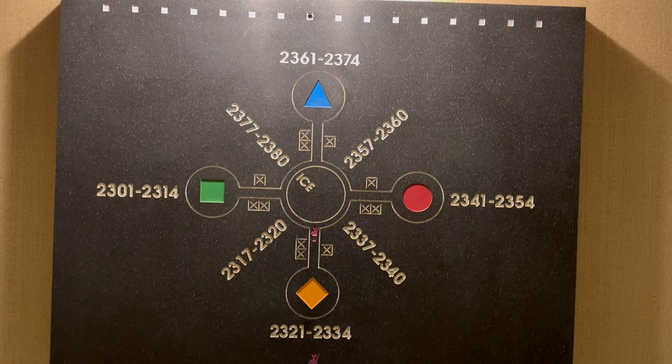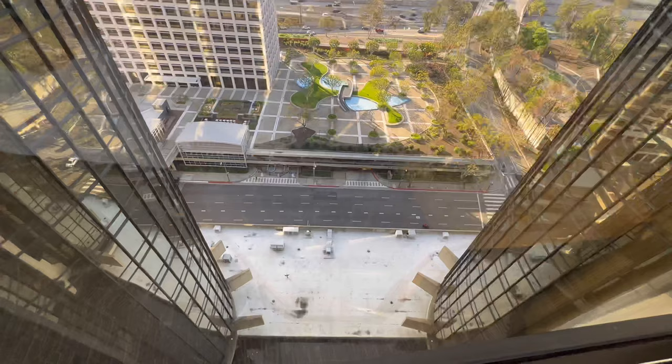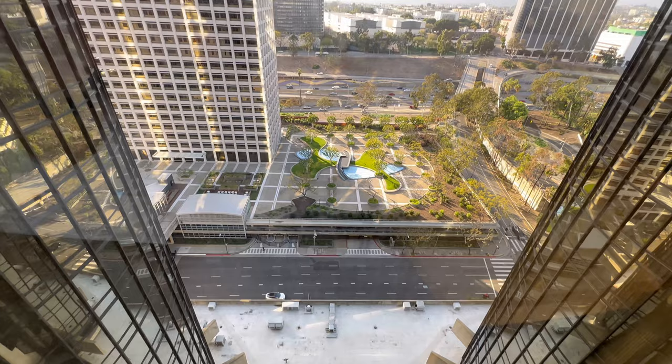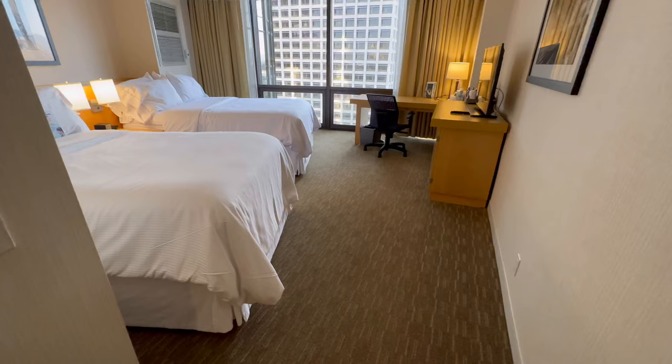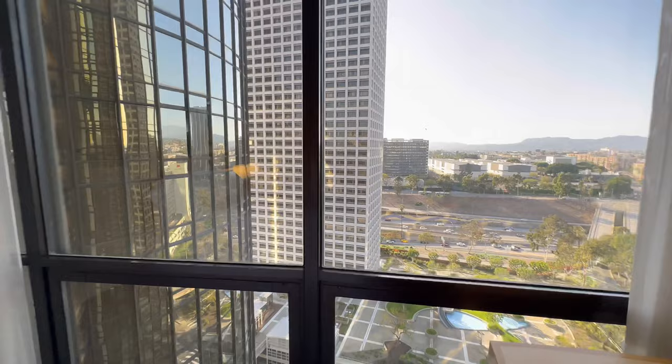Ours was the green tower so we did have to head up to that elevator. Now the interior of the elevators is a little bit dated but the views going up the elevator to your room are fantastic with floor-to-ceiling windows. Now the rooms were nothing luxurious, I will be honest — they were very basic but they did have really good views for a downtown LA hotel.